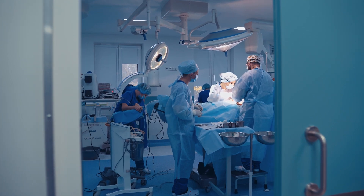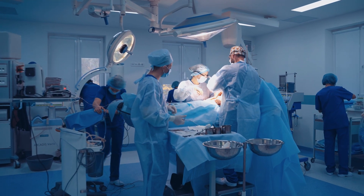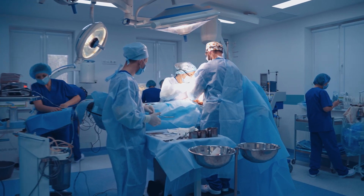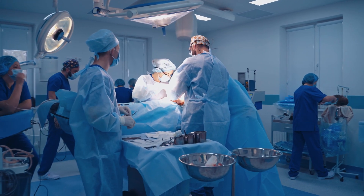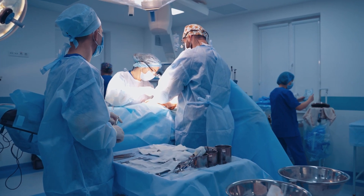Doctors are referring a lot now — we have surgeons, plastic surgeons referring to us, and dentists — because doing a series of five sessions before and five after surgery exponentially minimizes the recovery time and minimizes the potential adverse reactions around surgery.